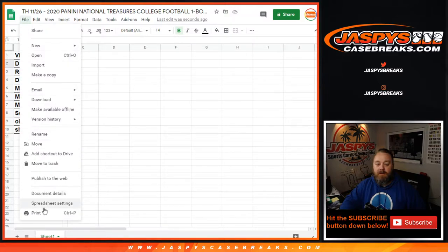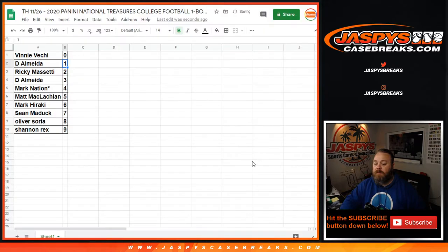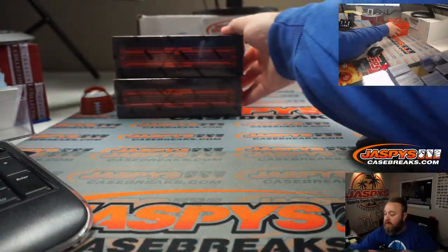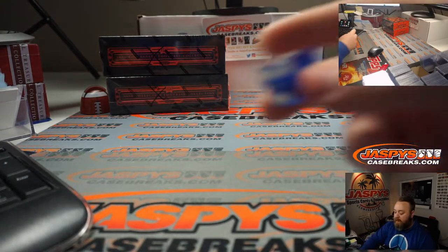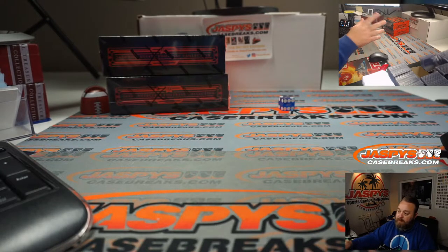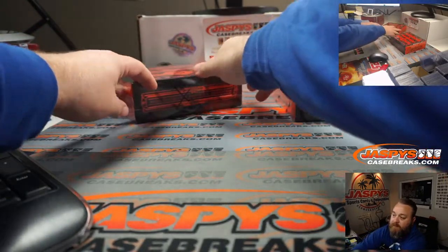So let's print and rip. We got two boxes, we got to figure out which one we're doing. Random number block four will be the last box from this case. Here are our two boxes. Dice roll: one, two, three for the top box; four, five, six for the bottom box. And it's a two — the box on top. Which means this box will be break four.